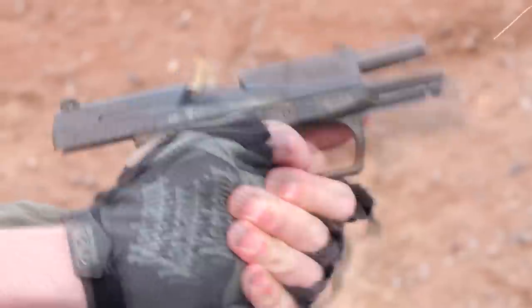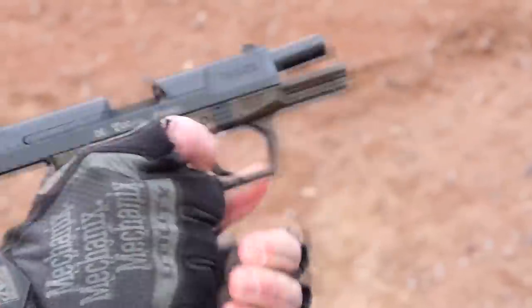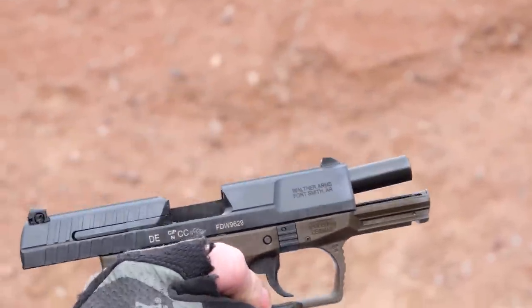We've obviously taken it to the PPQ and then now the PDP, but we wanted to send it off the way that it deserves. This is essentially a current production P99 in a classic color scheme with all the commemorative touches — a throwback color with the special packaging.